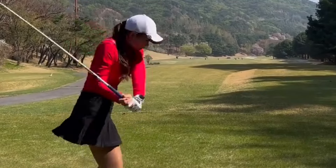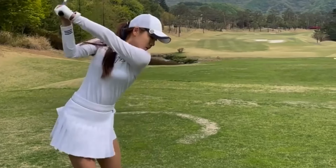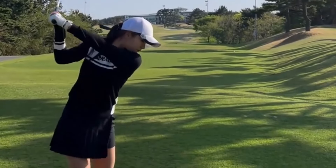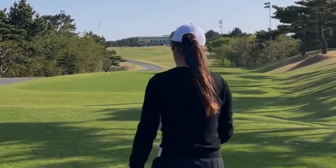Course management is another crucial aspect of playing golf like a pro. You need to think strategically about each shot, considering factors like wind direction, course layout, and hazards. By planning your shots carefully and executing with precision, you can minimize mistakes and maximize your scoring potential.